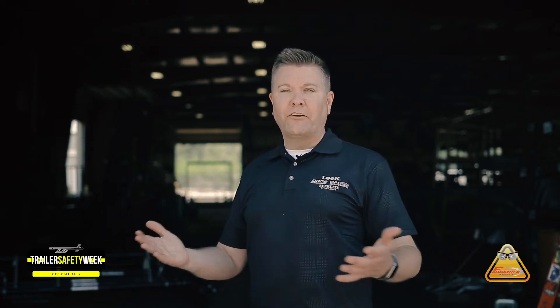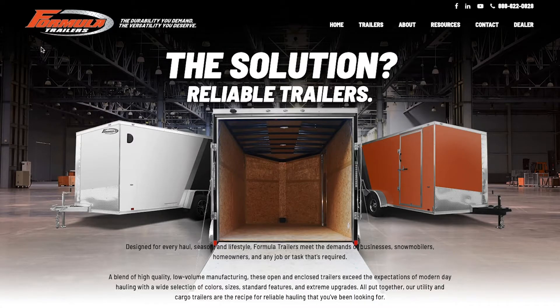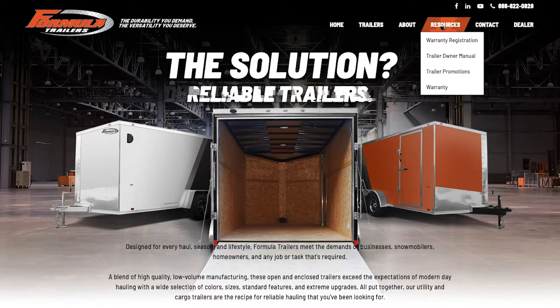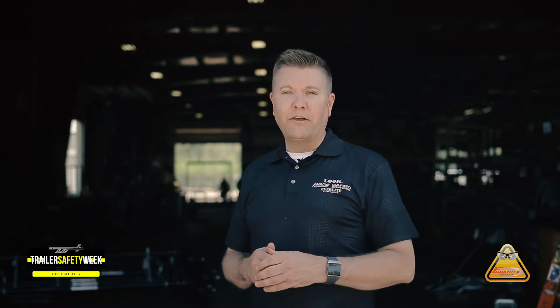The final component for getting a trailer out on the road safely is you. We're here for you. We want to make sure that you have all the resources you need on our website or here at our home office. If you have a question for customer service, we encourage you to contact our team directly.